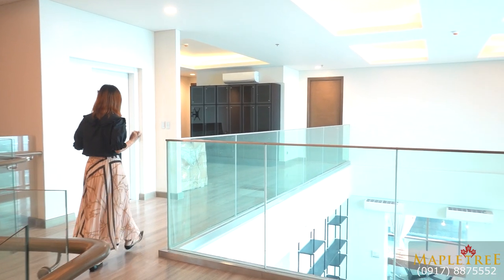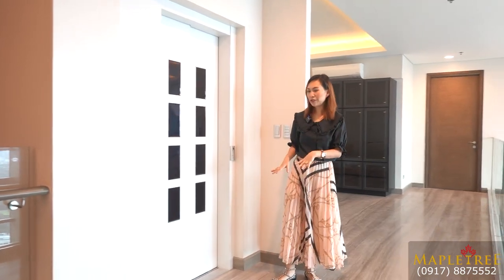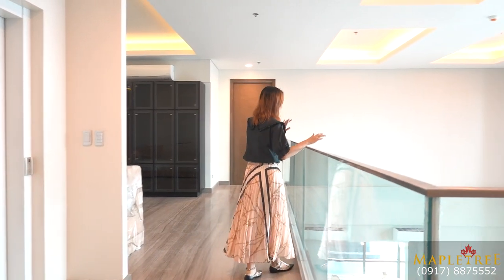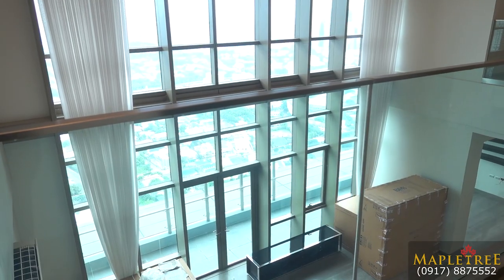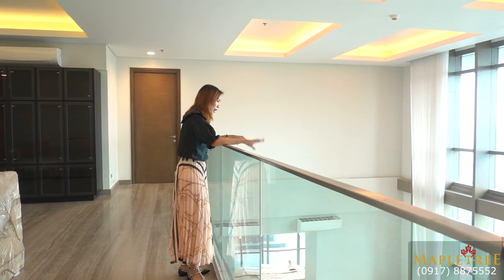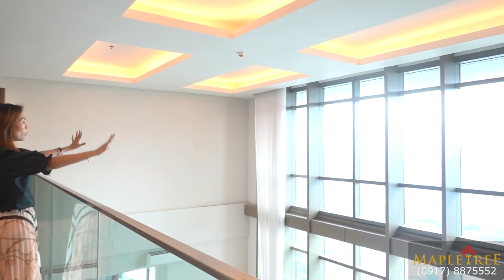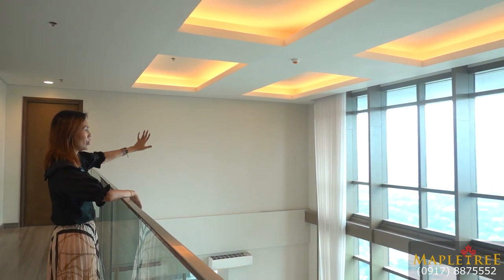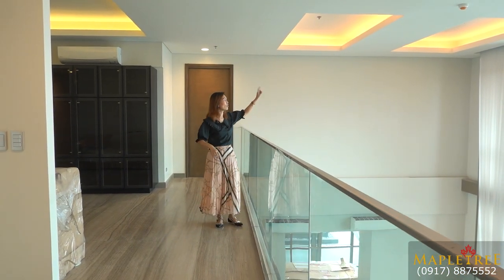Here on the second floor, you again have this private elevator. For your 55th floor and this floor, the elevator can only access your own unit. From here you will be able to see almost everything on your lower level area — a view of your living space, dining area, and entertainment area. Look at this picture window — here you also have a very nice view of the golf course. Double-height ceiling and nice cove ceiling as well.